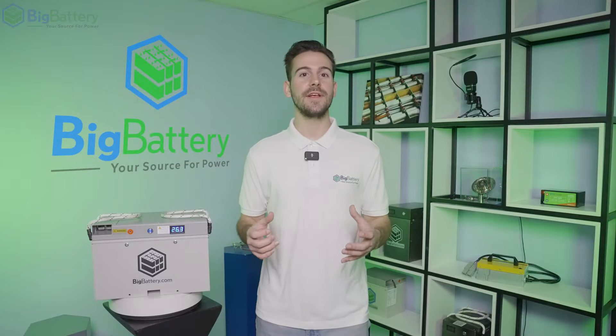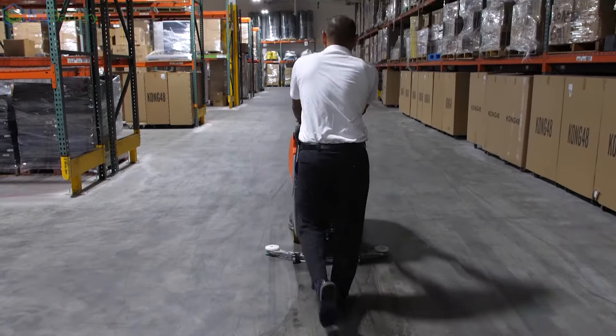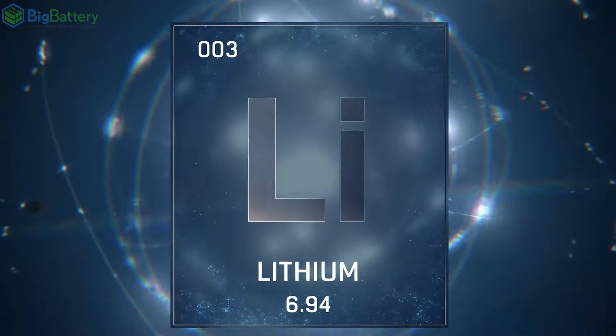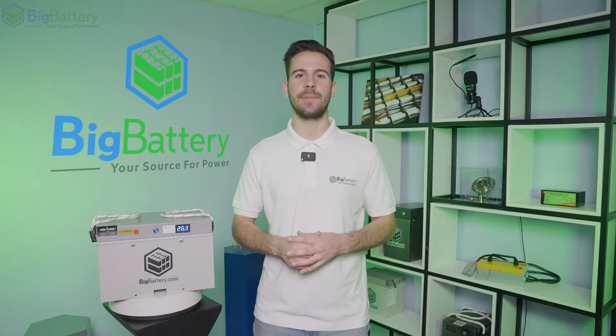Whether you're looking to outfit your RV or camper van for a weekend of boondocking, or boost the performance of your forklifts, floor sweepers, and other industrial equipment, the Falcon Elite is the ultimate upgrade for your vehicle. Packing 3.1 kWh of capacity in a compact housing, this battery provides safe and reliable lithium power, while greatly reducing the weight and space required by your battery system.